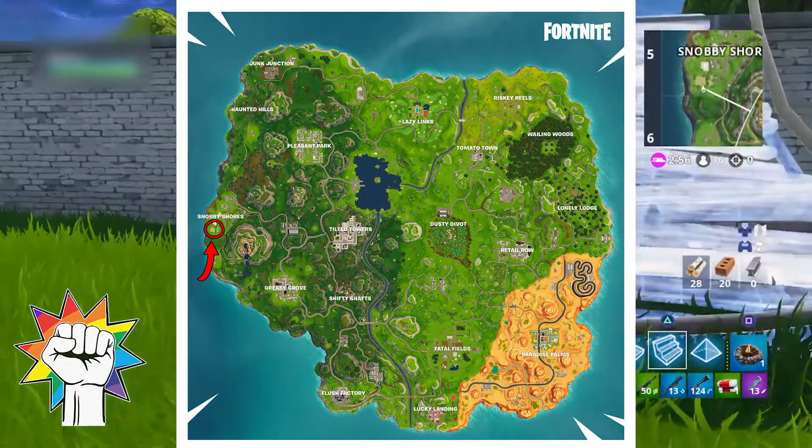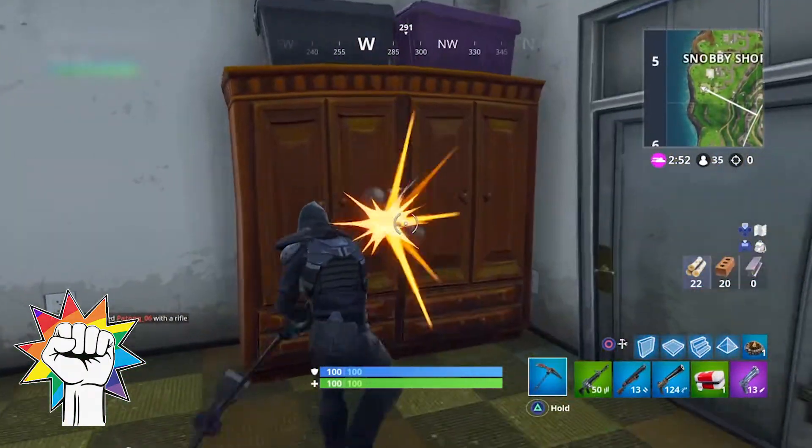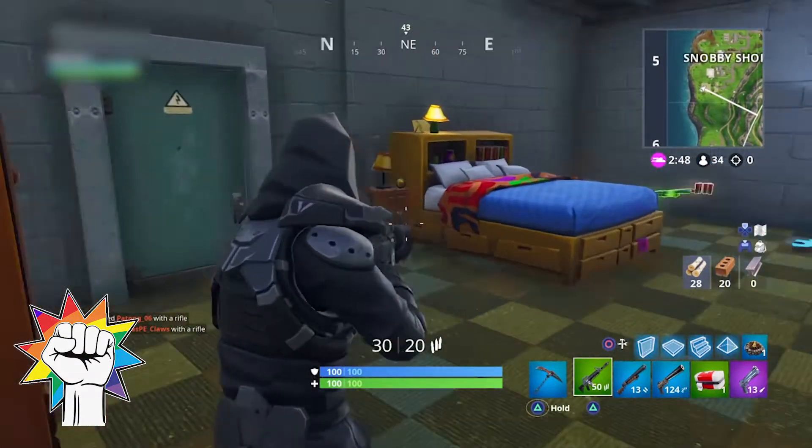From the last location you can head directly north into Snobby Shores and find another piece of the puzzle in the southernmost building. Head into the basement hidden behind the wardrobe and you'll find this piece next to the bed.